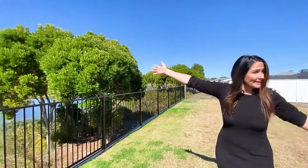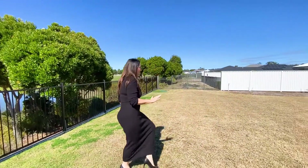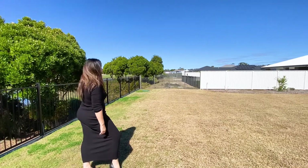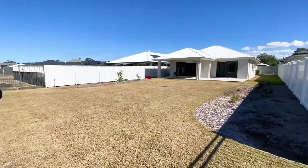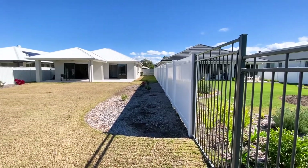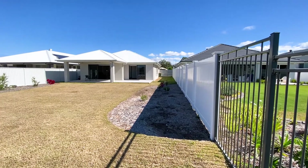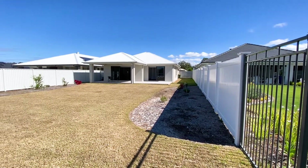Over this way we have the east, over that way is the west, and we have this backyard — you could fit three swimming pools in here quite easily, it is huge. Take a look just down the side there — massive side access, you can easily fit a car or a van down there, and then you have a 2.5 metre clearance on the eaves as well.